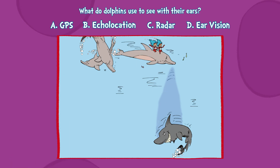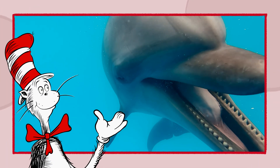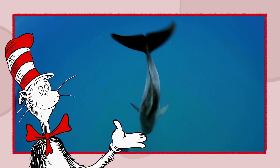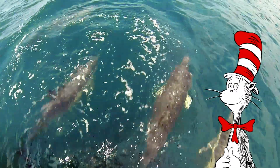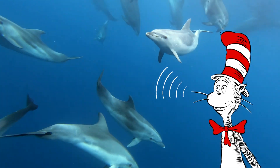There's not much time left. B, echolocation. Dolphins, they make a clicking sound. It bounces back and helps them around. Can you click like a dolphin? Let's hear it. Very good.